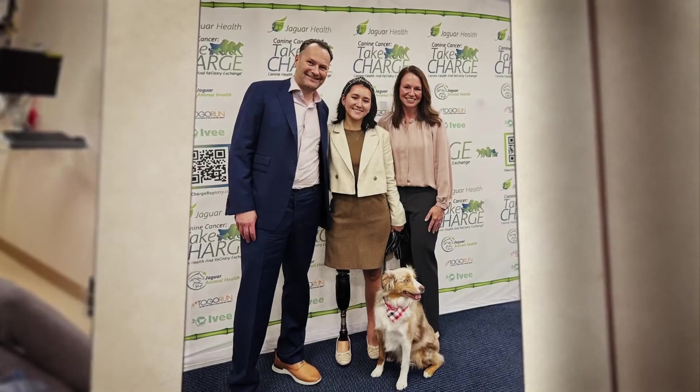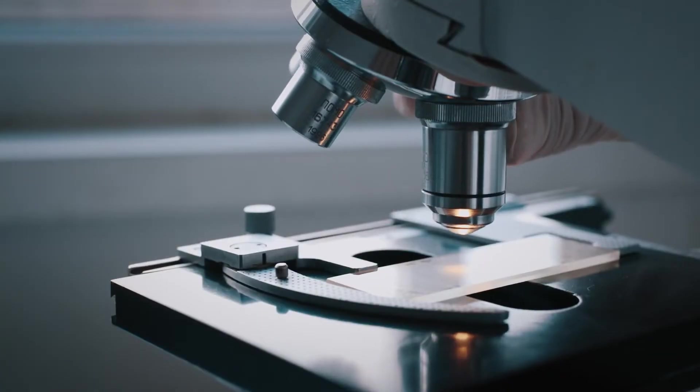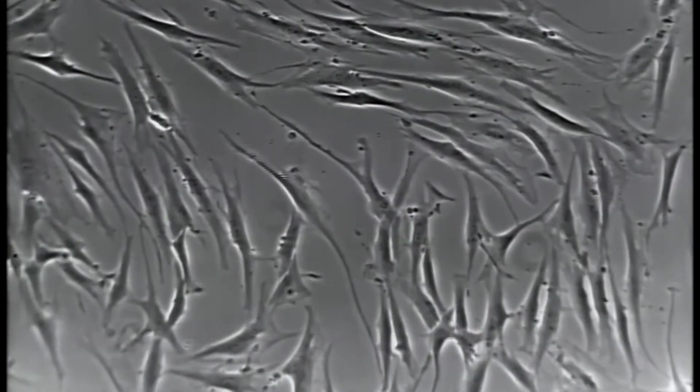I remember I asked them if I could see it under a microscope. It was a weird moment seeing the literal thing that is trying to kill me.